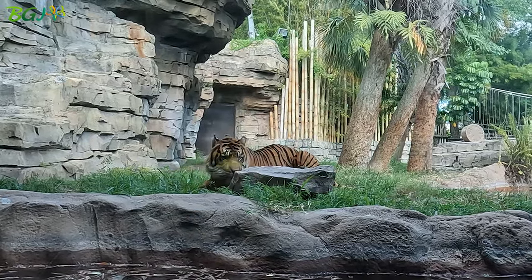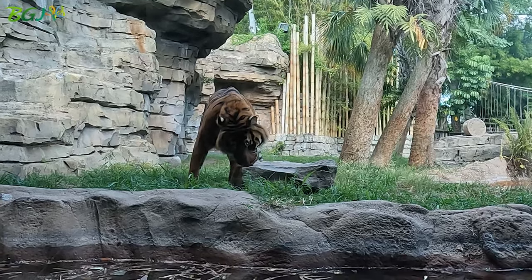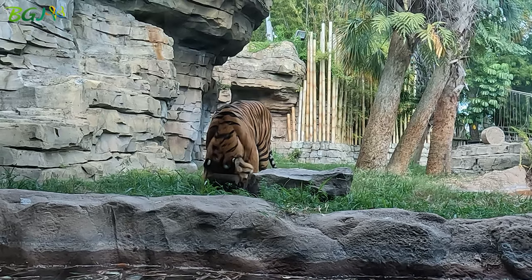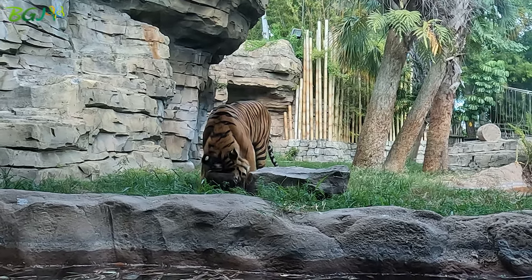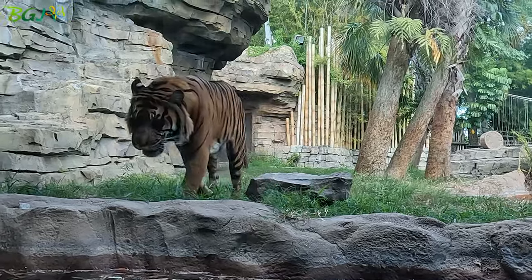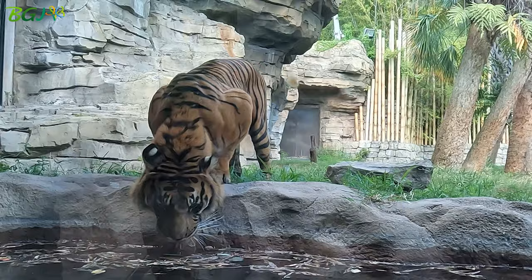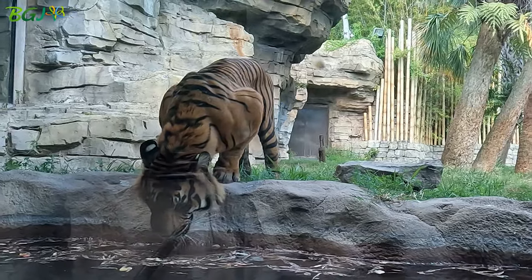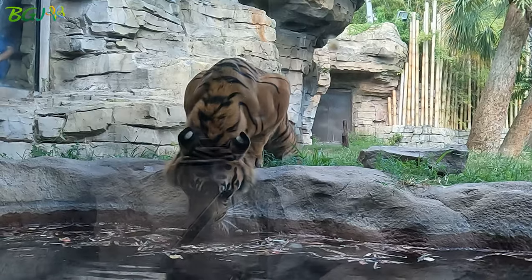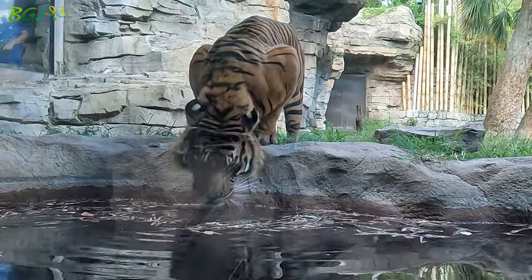We get recommendations from the SSP, which is the Species Survival Plan. They're basically like match.com for all the animals in every zoo around the United States — every year they'll have recommendations for different species. We got a recommendation for Mandar to be a holding facility for him, so we are holding him until they can find a spot for him to go and breed with another female.